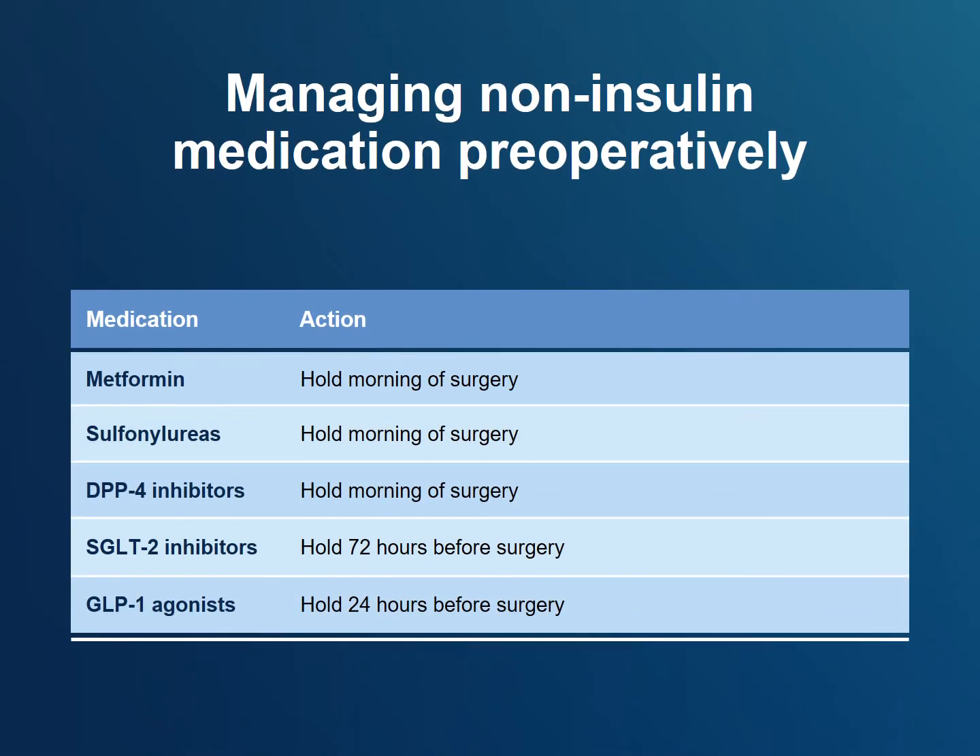Except for minor surgery, all non-insulin medications should be stopped before surgery. Metformin, sulfonylureas, and DPP-4 inhibitors can be held on the morning of surgery. Because of the risk of euglycemic DKA, SGLT-2 inhibitors should be held 72 hours before surgery, and GLP-1 agonists can be held 24 hours before surgery.